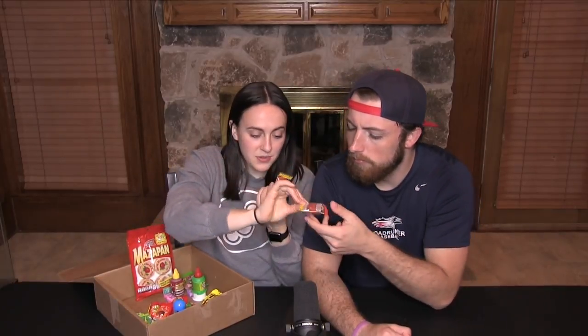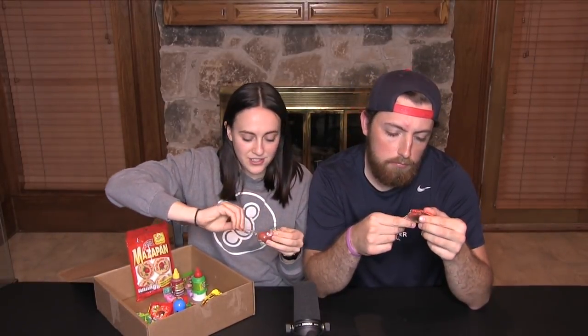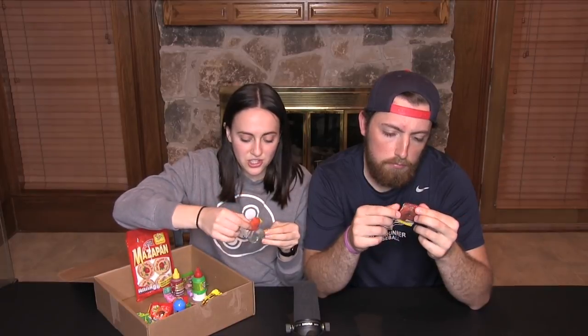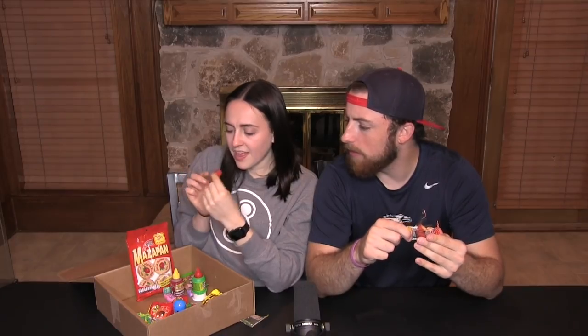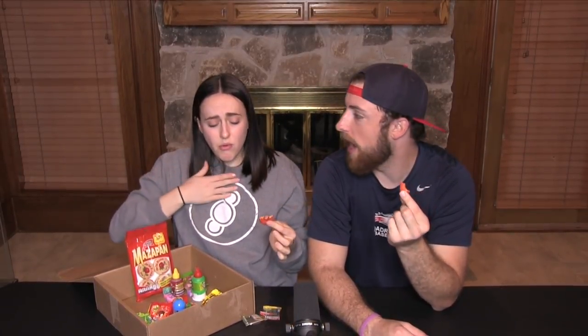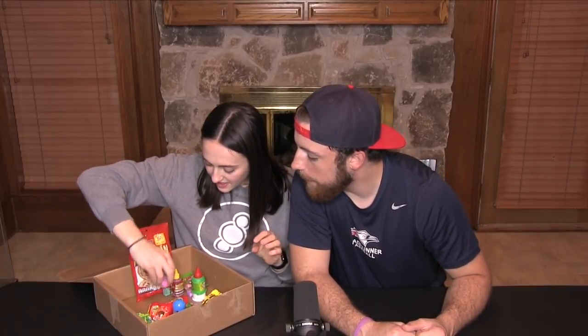Next we have these little gummies — one is piña colada flavor and one is mango flavor. They all smell the same. I'm not really getting a pineapple taste. That's good — tastes like artificial mango, not bad. This one is a lot spicier though; this one is covered in chili powder.